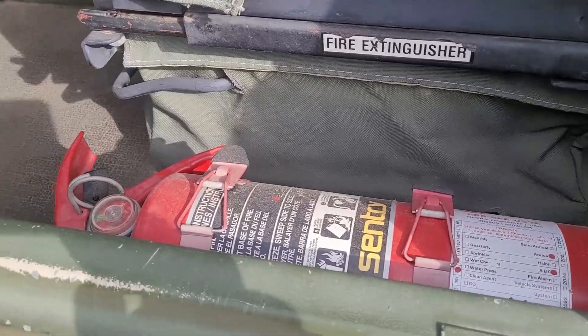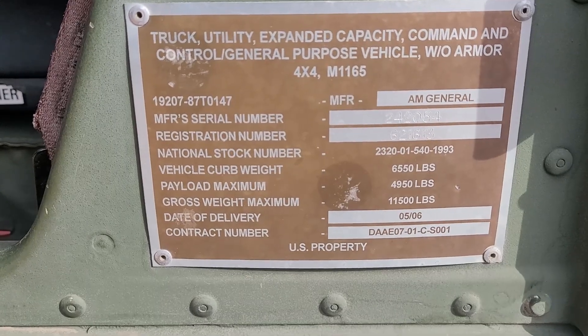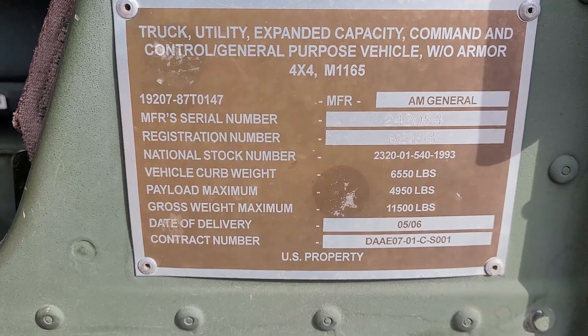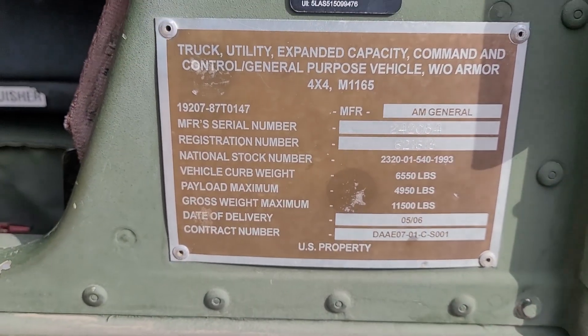We've got our fire extinguisher - still good, I have checked it. Little data plate here - fifth month of 2006, pretty cool. And also, interior - yeah, it's a Humvee, it leaks. It brings more inside than it does outside.